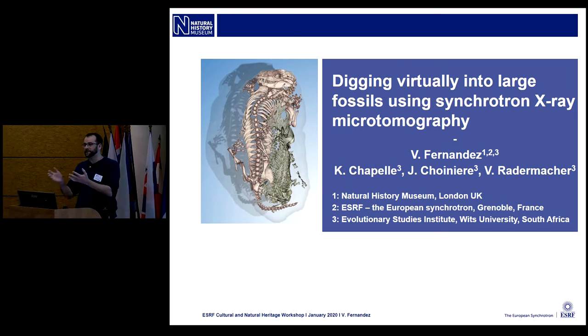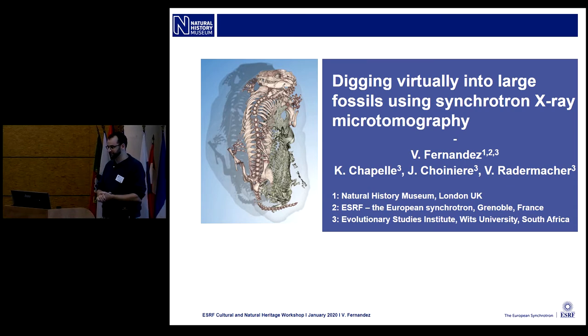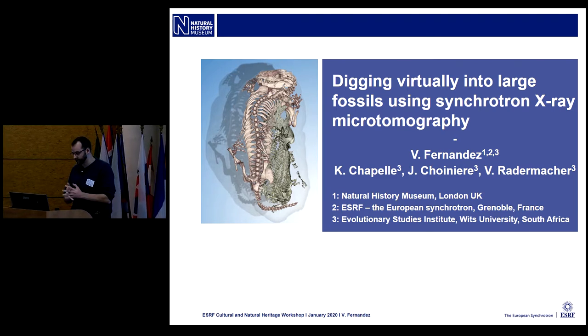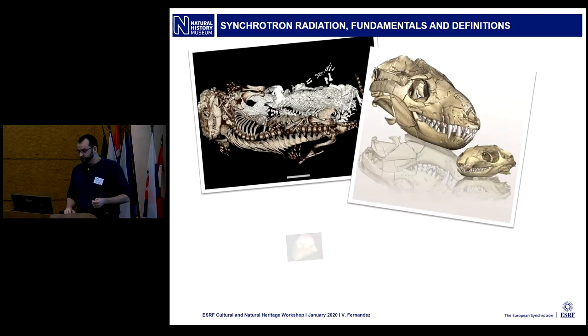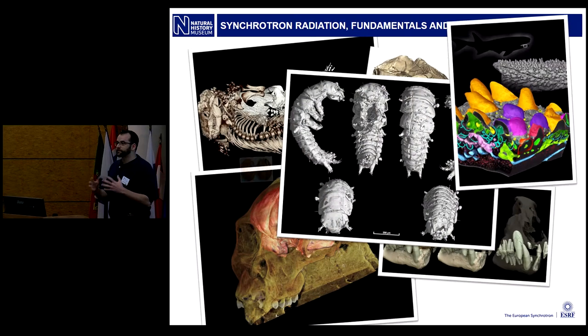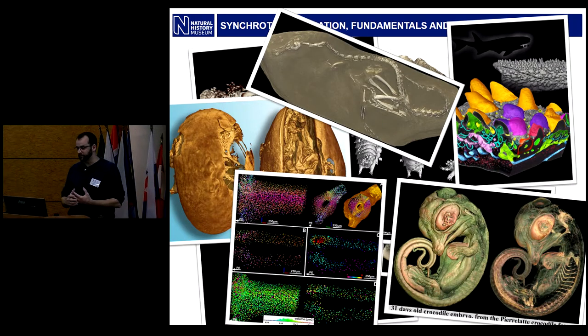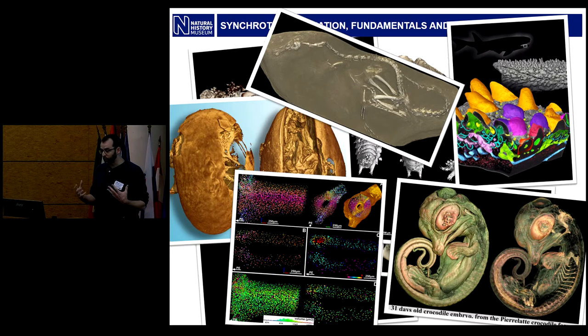I did my postdoc in the same institute as Lieberger and developed many collaborations that kept increasing. The three collaborators on this project are all from the Evolutionary Studies Institute in South Africa. We've been scanning a lot of fossils at the ESI — in four different shapes and sizes, all sorts of animals, with different questions.